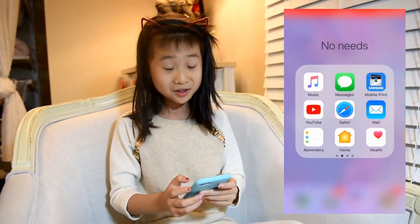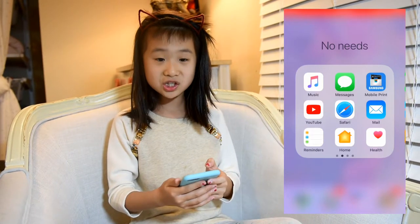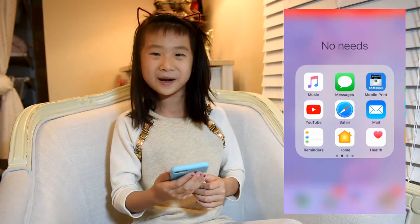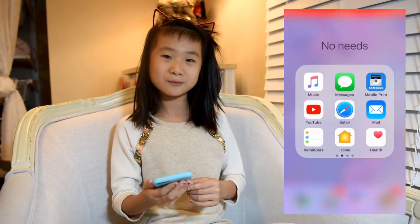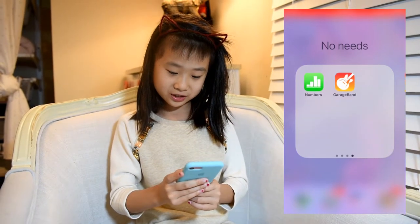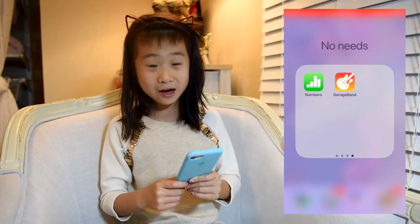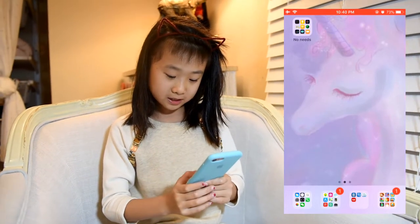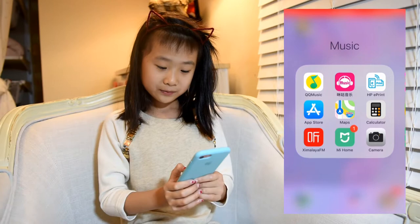That's all in my phone, but I also have Music, Messages, and Mobile Print, though I don't use it now — I used to print stuff before but not anymore. I also have other things I don't really use and don't know how to use; they just came with my phone.